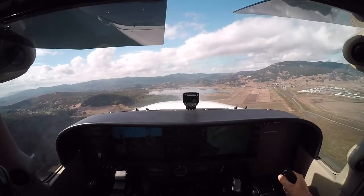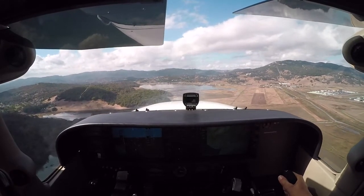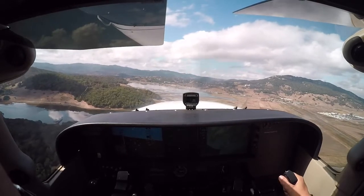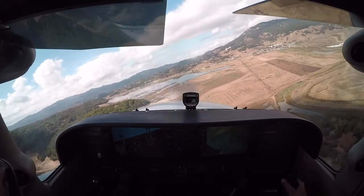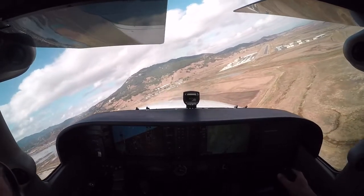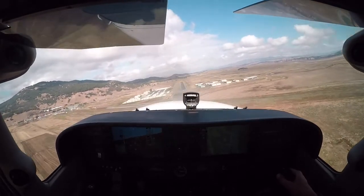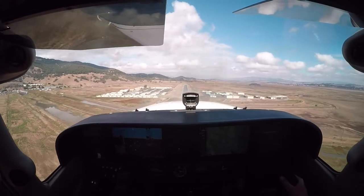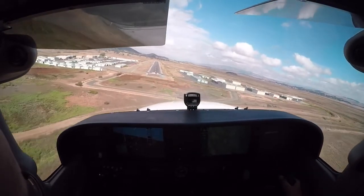Not too bad — not excessively high or low, for sure. Much higher than normal, because I want to be higher than normal. I'm starting to go high here, so I'm pitching down. Keep that speed up so I don't stall it. Not quite sure yet — make the runway for sure. Not quite sure yet. Hold what I have. Much higher than normal. Okay, I've got it made for sure. Flaps. Pitch. Slip. Down we go.